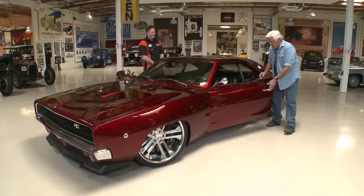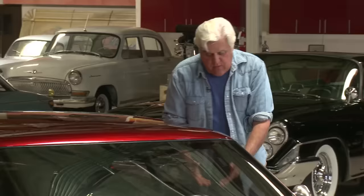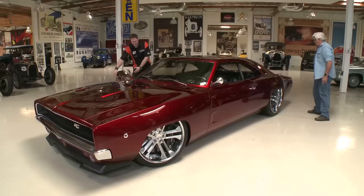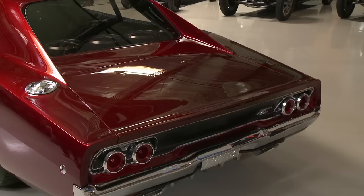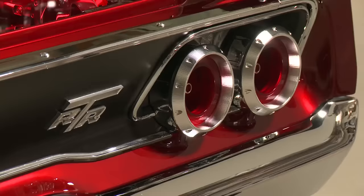Jay immediately recognized it as a Dodge Charger but knew something was different — obviously the wheels and the roofline. Moving to the rear: Jay says it's better than the original. He particularly loves the racing-style gas cap that Johan kept, and notes the back is also easily identified as a Dodge Charger.